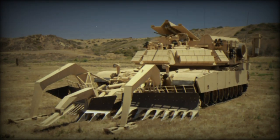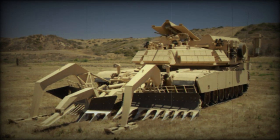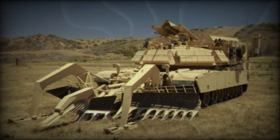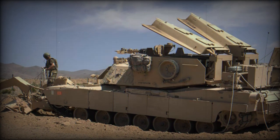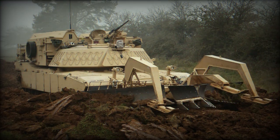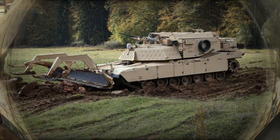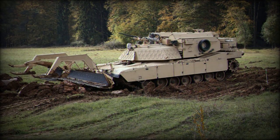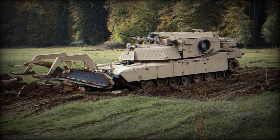Despite the visual evidence of the M1150 ABV's presence in Ukraine, there has been no official confirmation from the United States government or the Ukrainian Ministry of Defense regarding the delivery of such vehicles. The United States has provided substantial military aid to Ukraine since the conflict's escalation, but the deployment of ABVs would represent a significant upgrade in the type of equipment being supplied. The M1150 ABV is a highly specialized piece of military hardware whose deployment typically indicates preparation for major ground operations, as it allows forces to maneuver in heavily fortified areas.